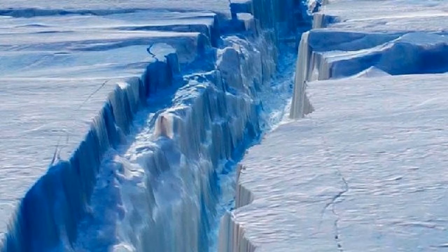Dr Cook said it was really hard to pin down exactly why this is happening. The Antarctic Peninsula is rapidly warming, but there is no evidence to link the cracking of the ice shelf to climate change, according to ABC.net.